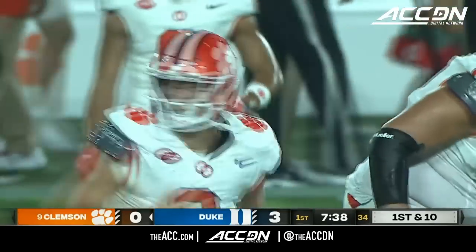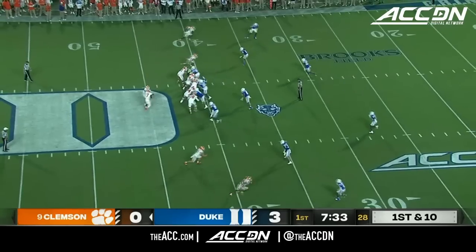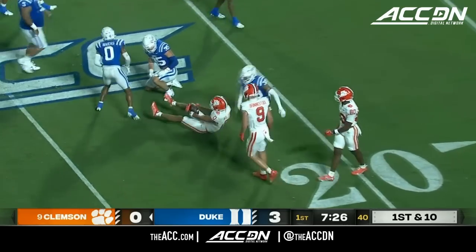Klubnik told us when we spoke with him — he's much more comfortable as a leader this year. He was obviously the backup for most of last year to D.J. Uiagalelei. As he rolls out here to throw and fires complete inside the 30-yard line — Antonio Williams down to the 22.